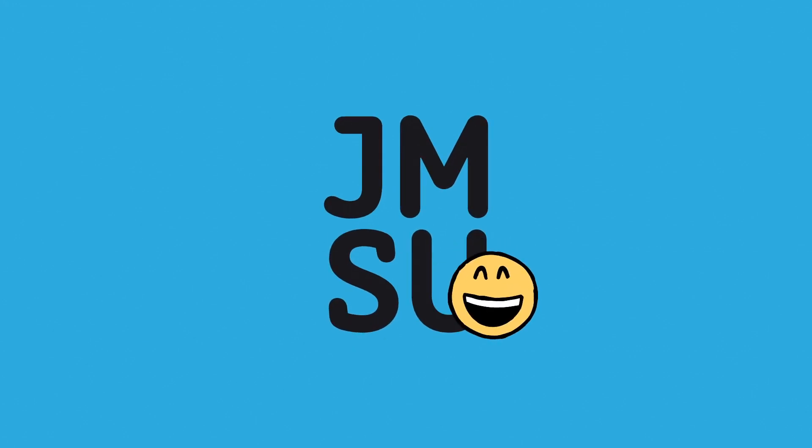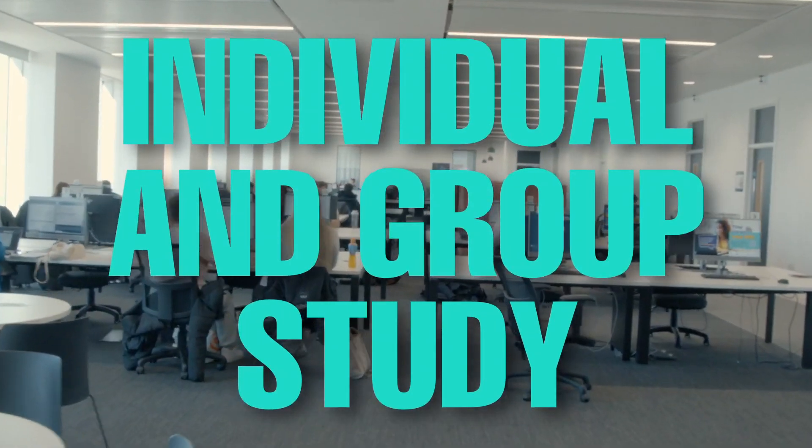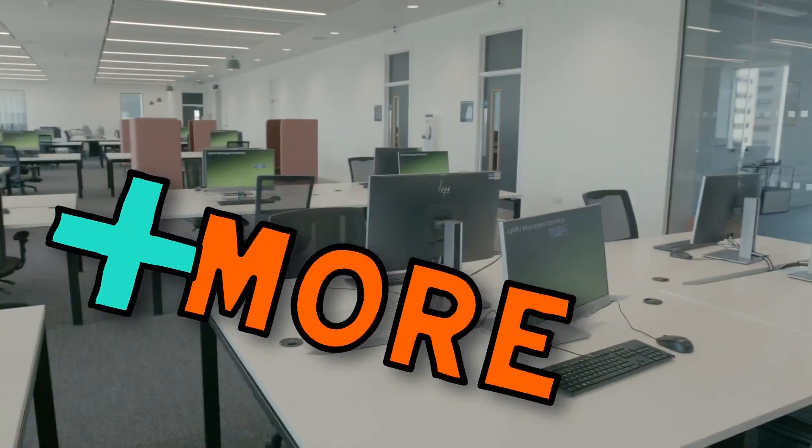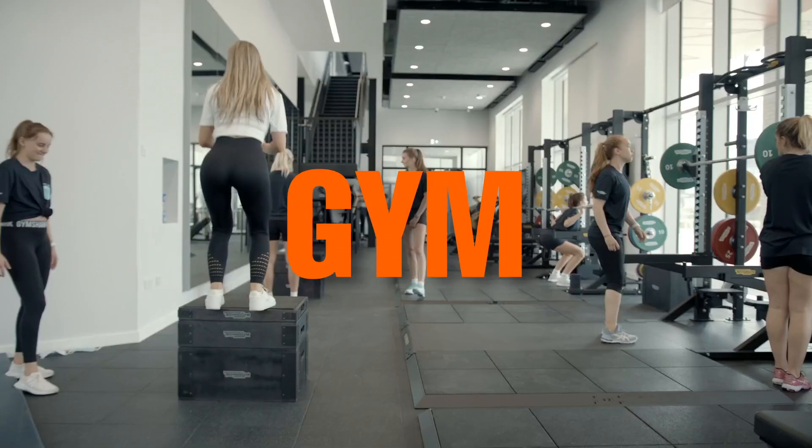Here you'll find advice and wellbeing, careers advice, chaplaincy and an area for individual and group study. Our two-storey sports building has an eight-court sports hall, two multi-purpose halls and a gym that's in a league of its own.